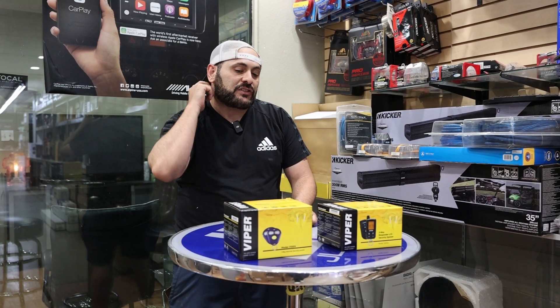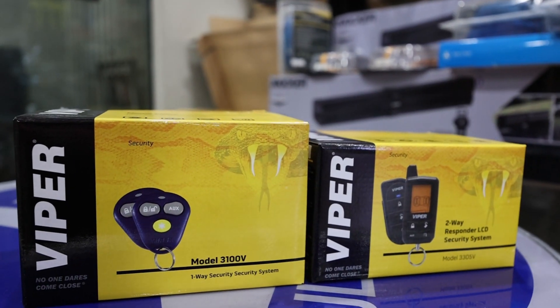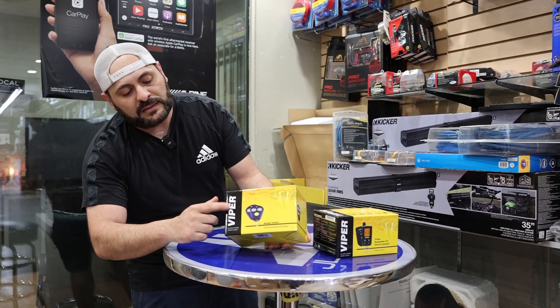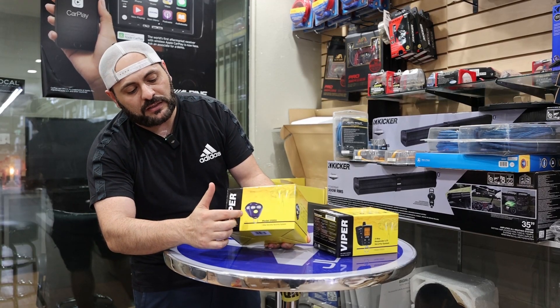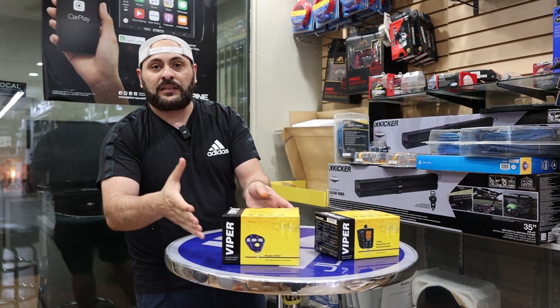So one of the best ways to actually protect your car is these Viper alarm systems right here. There are two standards you can go with. One is something like this, which comes with two clickers, flashing parking lights, door triggers, and a kill switch.